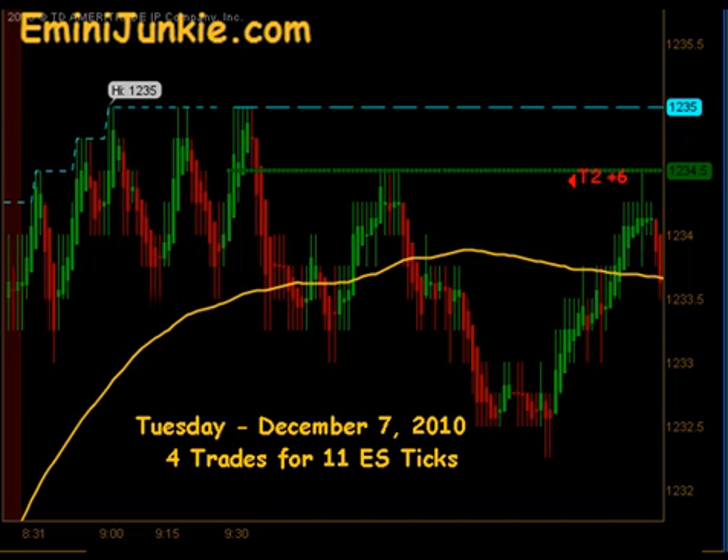Today we added to low 4 executable trade signals for a max potential of 11 ES ticks. This video is for educational purposes only, intended to highlight our high probability trade setups and give you a feel for the quantity of trades taken each trading day using this approach. A full trading plan and a daily live trading room can be accessed at E-MiniJunkie.com.